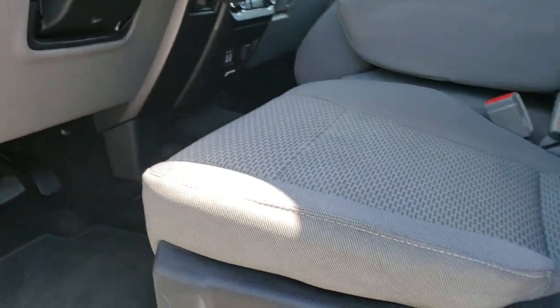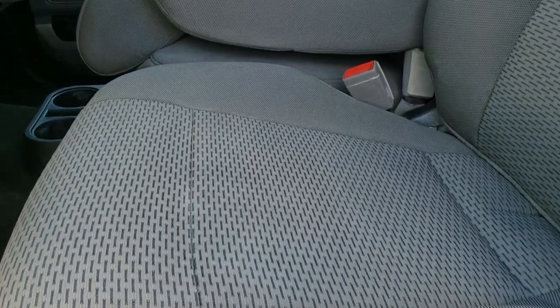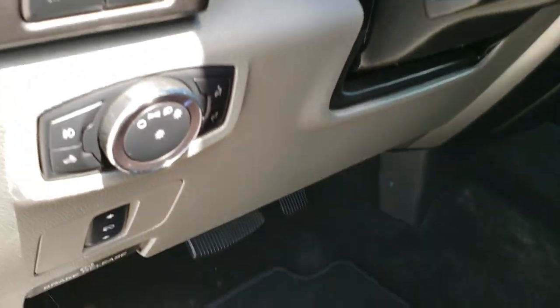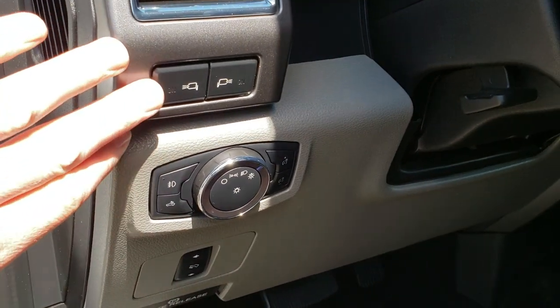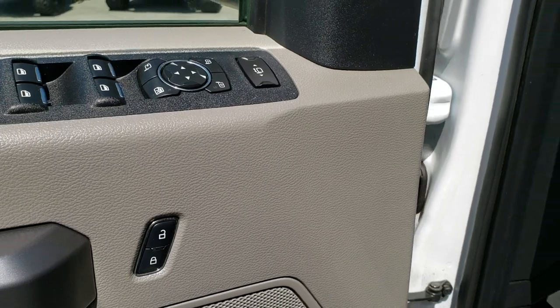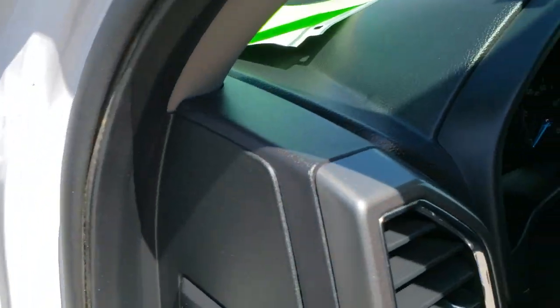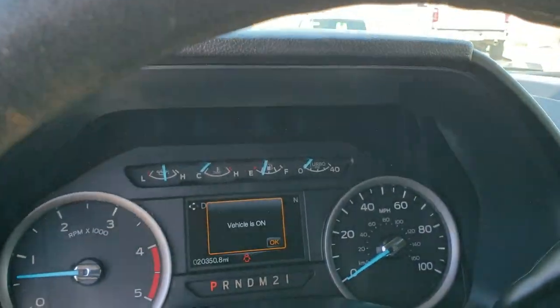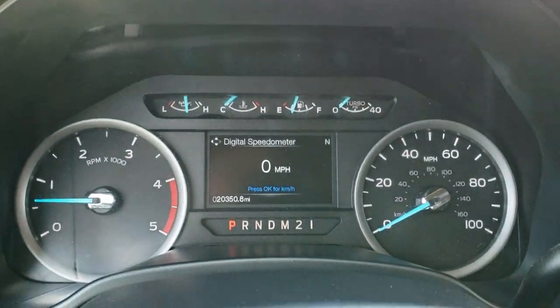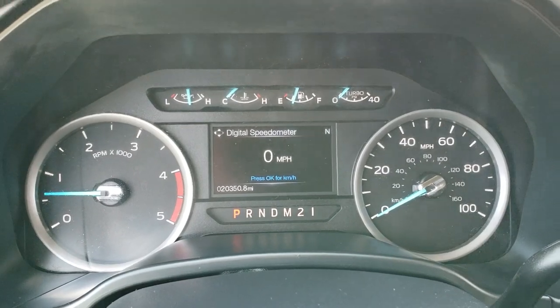Inside, the XLT package gives you the gray cloth interior. There are no rips or tears on the seats — they're in really nice condition. Power driver's seat with lumbar. Factory floor mats throughout. Has the auto headlamps and LED side lights in the mirrors. Power windows, power locks, and power mirrors. Inside you can see this truck has 20,350 miles. The instrument cluster is very nice and clean.